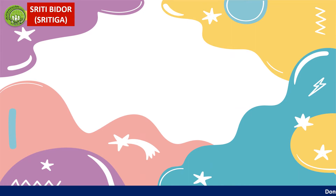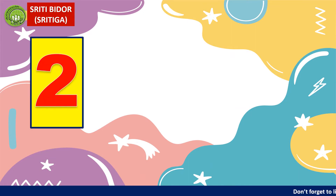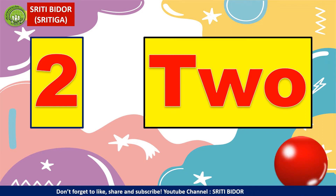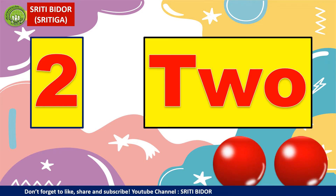Next. 2. Harus spell: T, W, O. Baiklah, mari kita lihat berapa biji pula yang ada. 1, 2. There are 2 balls.